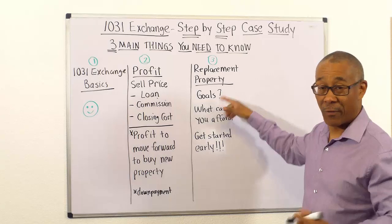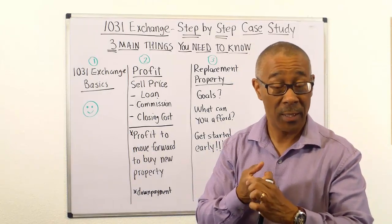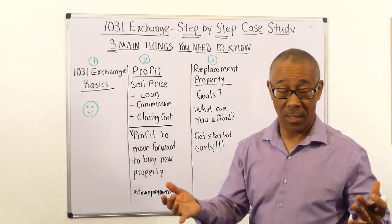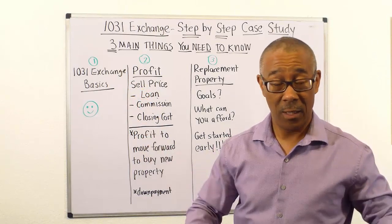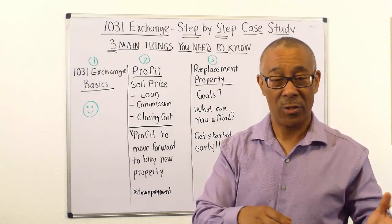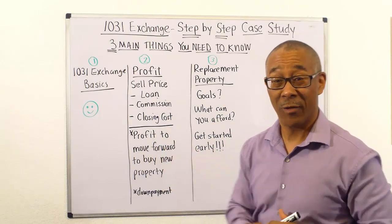When considering your replacement property, first ask: what are your goals? Are you going to trade up into a larger apartment building to increase cash flow, or buy self-storage, retail, an office building? Two goals come to mind: one is to increase your cash flow. The second could be that you've had your rental property for many years and can no longer depreciate it — so you want to do a 1031 exchange, buy a bigger building, and restart the depreciation. That's huge — that's the beauty of commercial real estate.